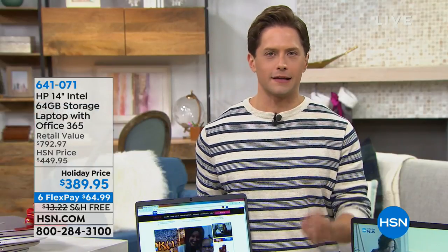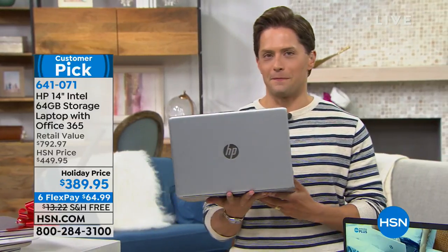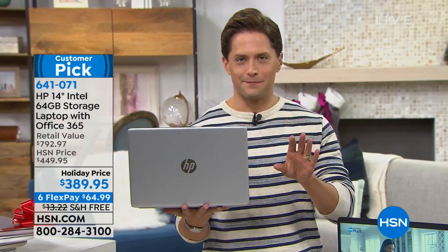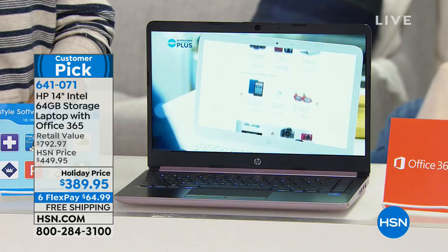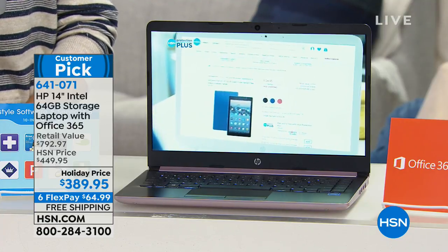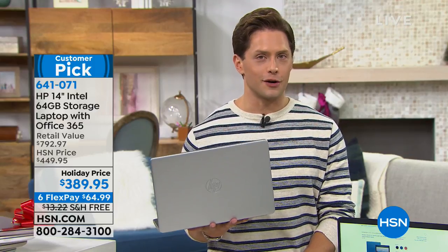Good afternoon here on HSN. My name is Brett Chuckerman. We're always so proud to curate and select the finest in electronics for you to gift, to upgrade your own technological experience, and of course give you the best sales out there. So here's the thing — this laptop computer that you're seeing on your screen right now — you are seeing a 14-inch Intel top-of-the-line laptop with Office 365 that costs under $400.